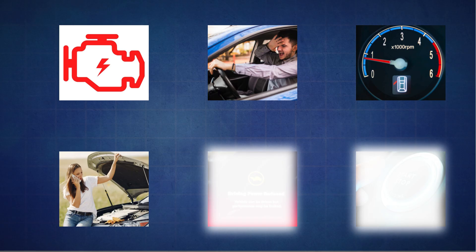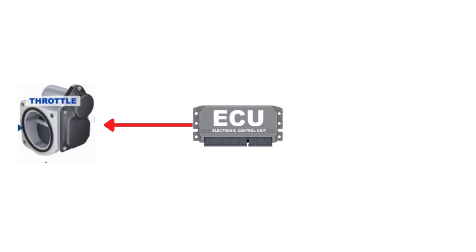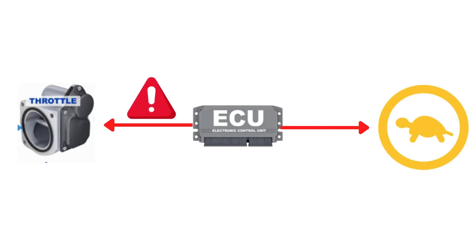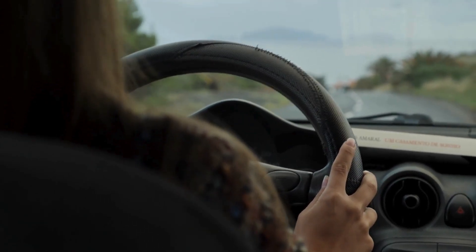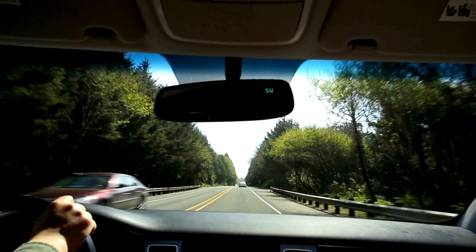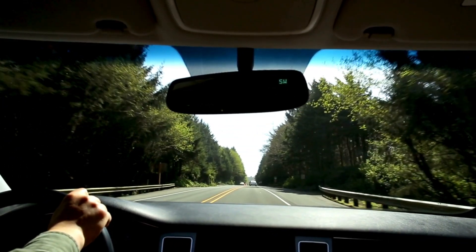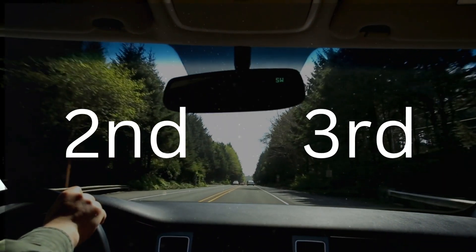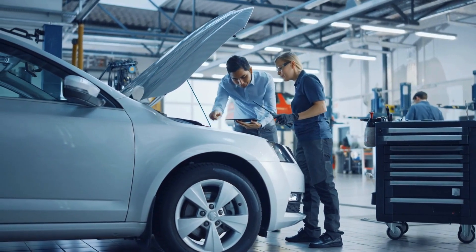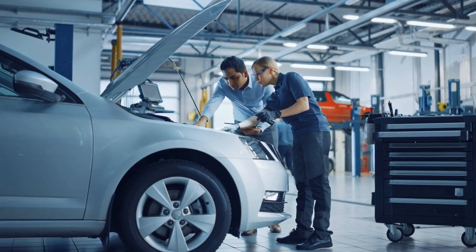The fifth symptom is your car goes into limp mode. If the ECM detects that the throttle body is no longer functioning properly, it may trigger limp mode as a safety feature. Limp mode is designed to protect the engine and transmission from further damage. In this mode, the RPMs and speed are limited, and you'll typically be stuck in second or third gear. Limp mode allows you to get the vehicle to a safe location or repair shop, but it significantly restricts performance.